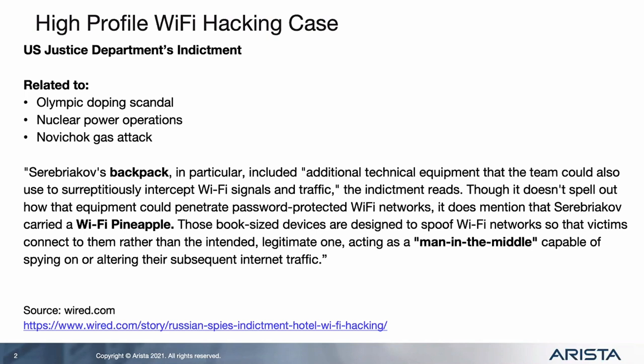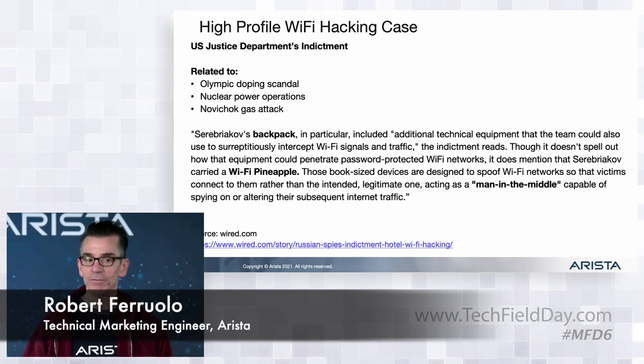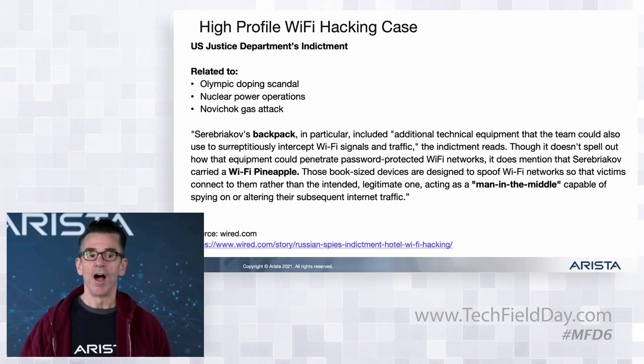They were trying to infiltrate a number of labs. There was the Olympic doping scandal, and GRU agents were trying to infiltrate the lab doing the doping tests. Then there was the Novichok poisoning in Salisbury, UK, and they were trying to infiltrate that lab as well. There were also nuclear power operations they were trying to infiltrate - all with the help of Wi-Fi pineapples. These guys were caught; you can read more about it at the link shown.